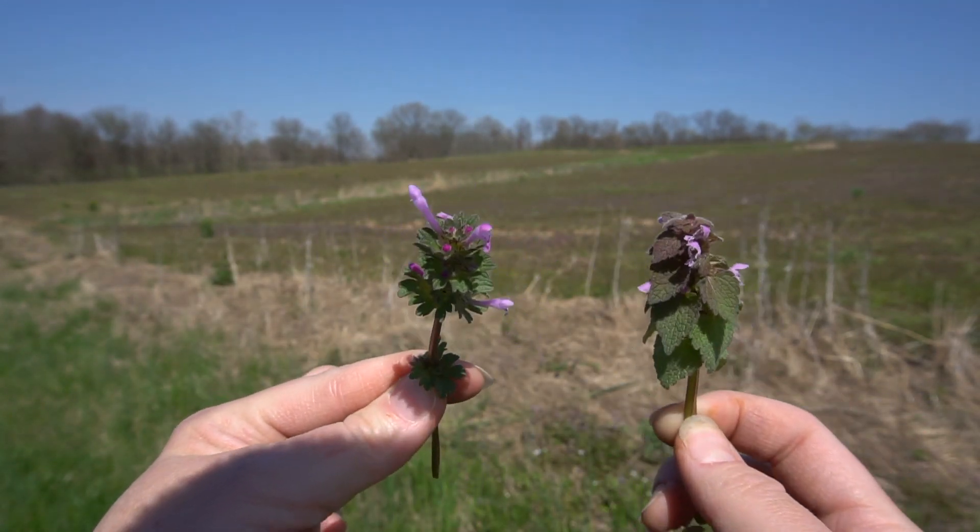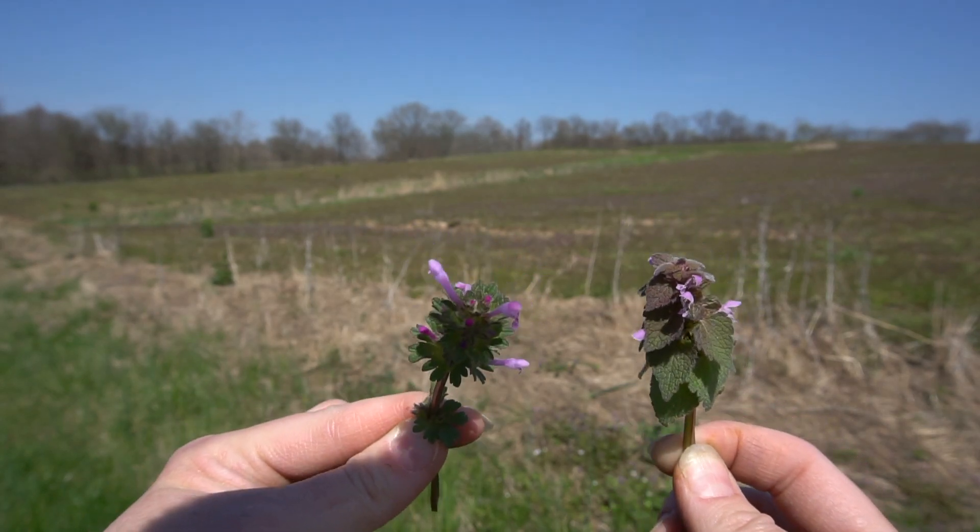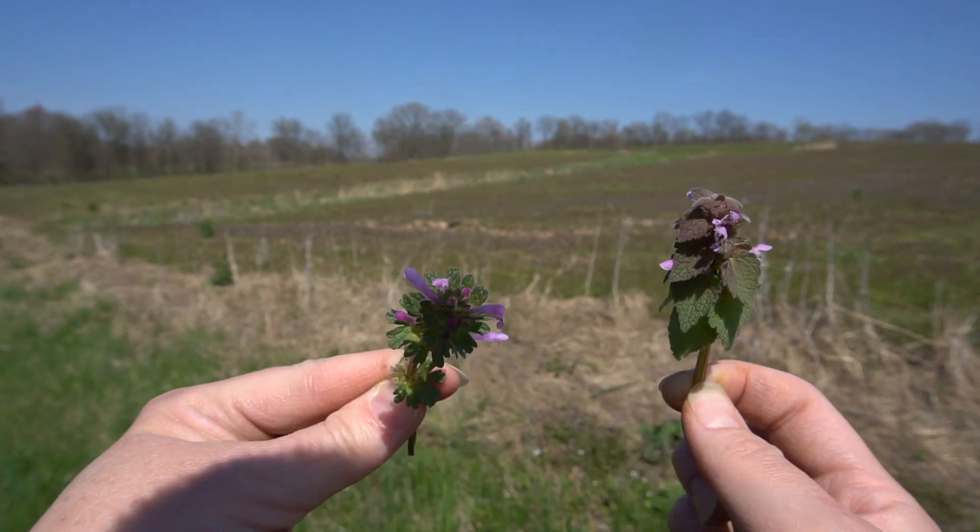Now you know this plant that is in yards, fields, and roadsides pretty much everywhere. And in case you're still working on that salad from earlier, these can be gathered, washed, and used in salads as well — very good for iron if you're low in iron.